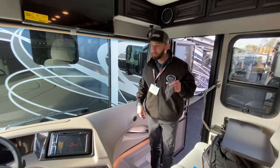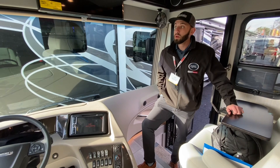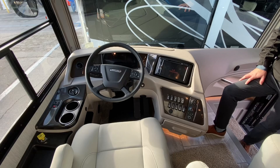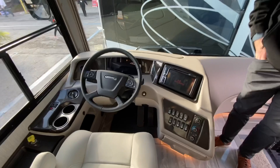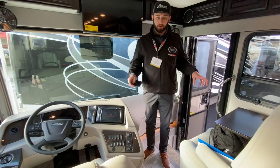Tim Cunningham, the national sales manager for Forest River Berkshire, is walking through the coach to highlight new features for the 21.5 model. One of the big additions is TPMS — tire pressure monitoring — built right into the Freightliner digital dash menu system. It intuitively pops up on screen, which is really great.